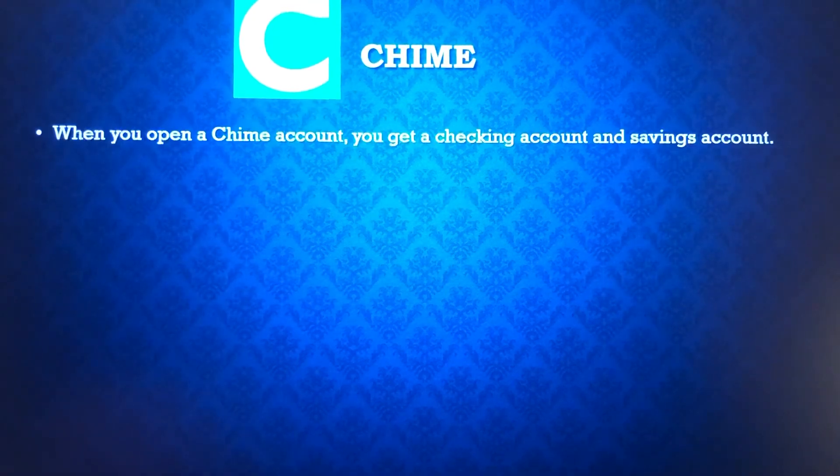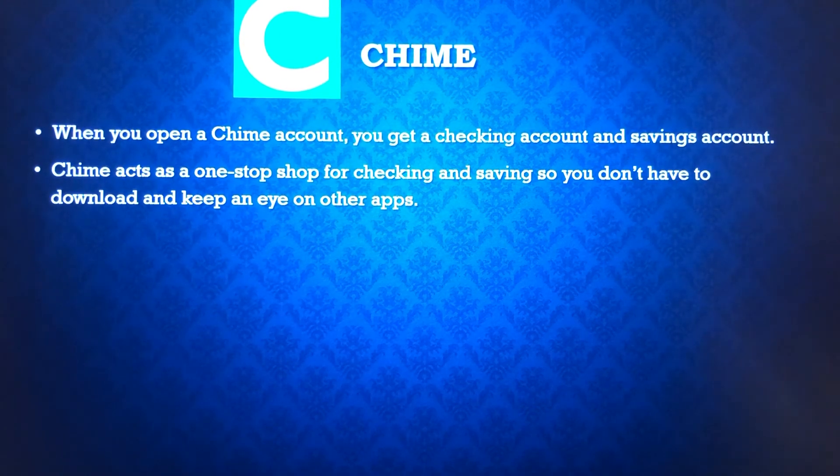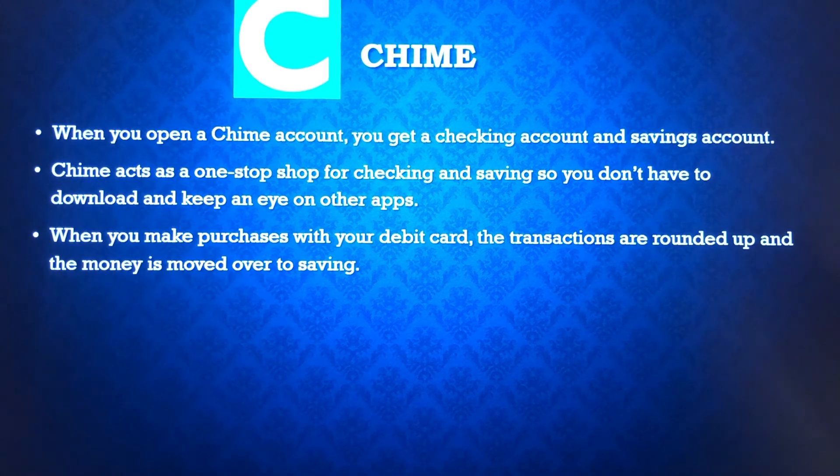Finally, there's Chime. Chime is more like a bank — you create a checking account and a savings account with your Chime account, making it a one-stop shop for checking and savings. That way you're not going through multiple apps all the time. When you make purchases with your debit card, transactions are rounded up and the money is moved over to savings, similar to Acorns. The best thing about Chime is it's free. With the other three, there's a small fee you'll need to look into before getting started.